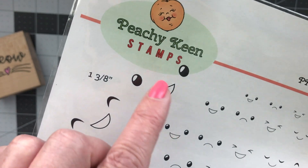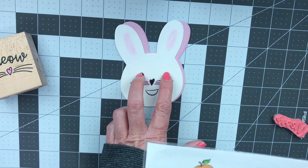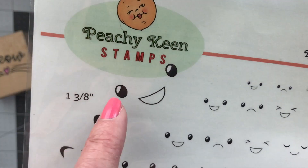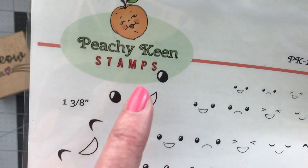What I did was I inked first just the eyes and then stamped them above the whiskers. Then I went back and cleaned off the eyes and just stamped the mouth.